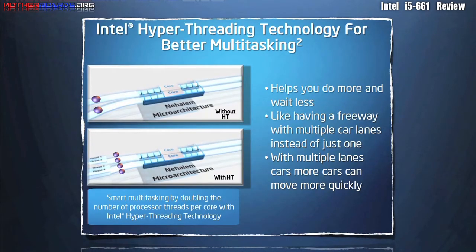Intel's hyper-threading technology is like having a freeway with multiple car lanes instead of just one. With multiple lanes, cars can move quickly and faster.